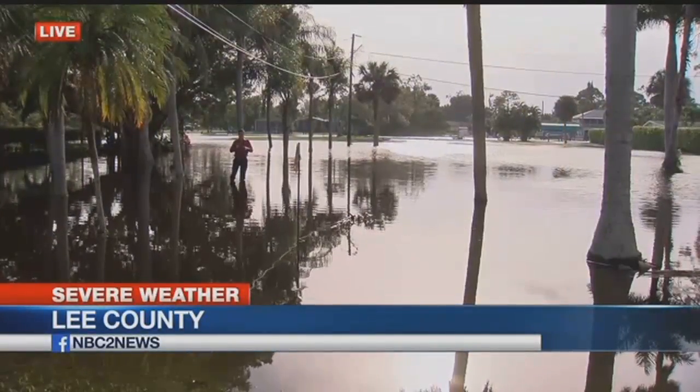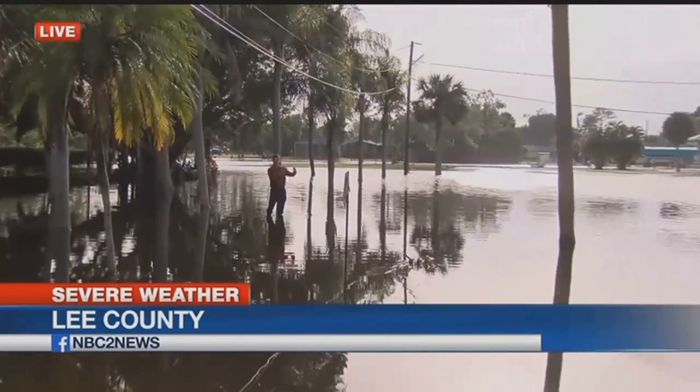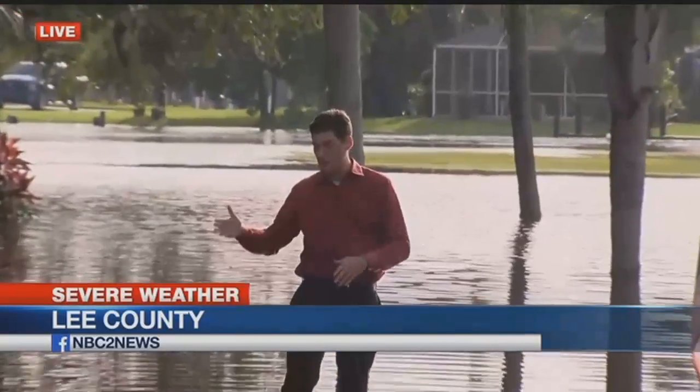Florida is flat, so as long as the water remains this high here, it's going to be hard for water farther north to move down this way. Martin says a lot of the areas here might be the last to see flooding move away.